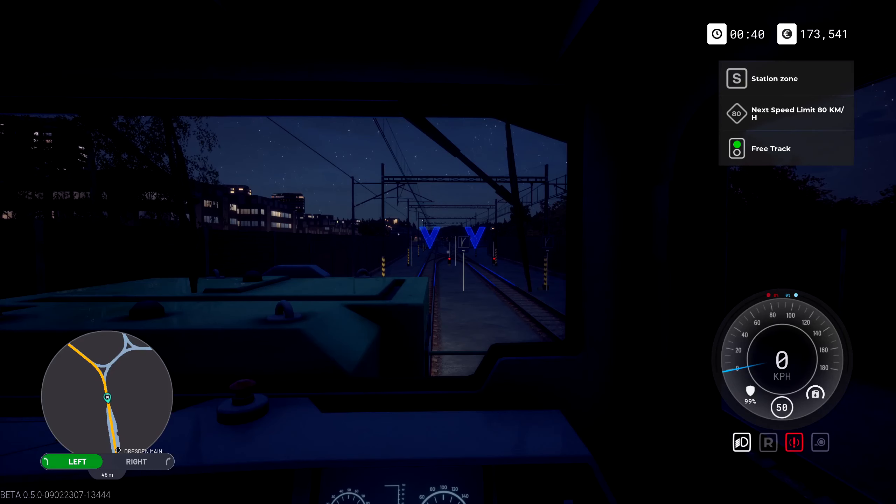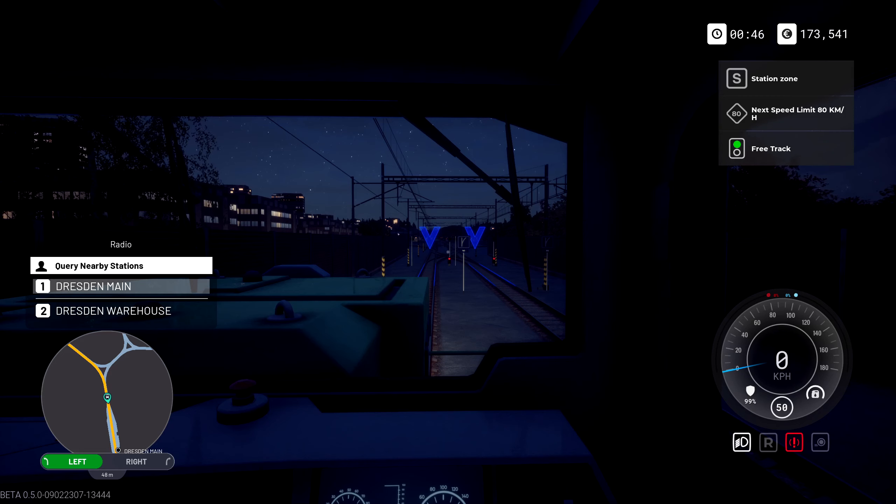Hey, it's Dannyman here and welcome back to another episode of Train Life. We are hanging out just outside Dresden. We have not radioed the station to tell people we are coming in for platforms — we'll do that right now to pick people up and they will give us a platform.